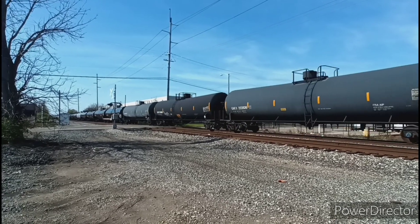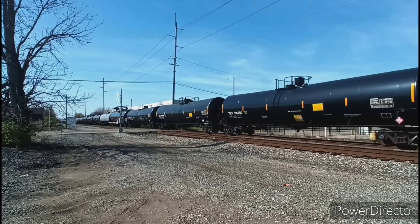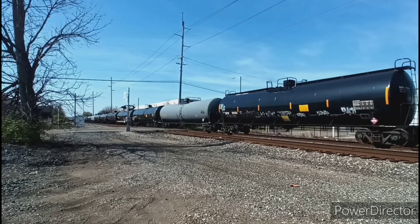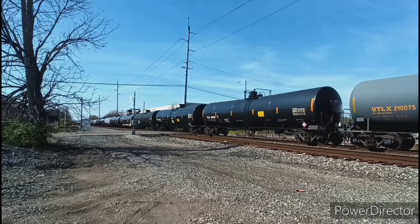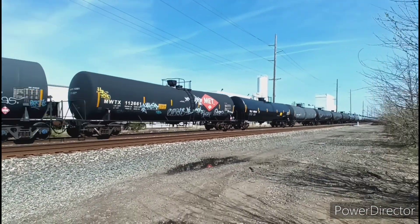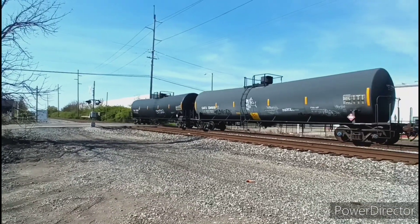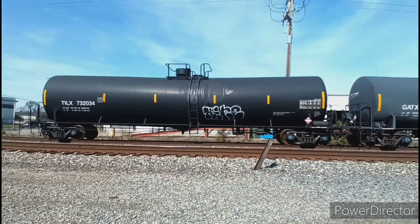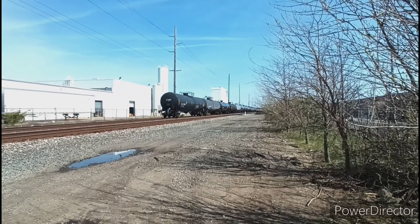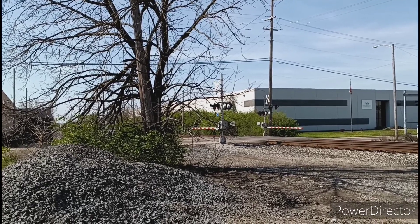A northbound tanker train. I haven't caught a full tank train in quite some time. And I don't think I've seen one of these ones before. Soon enough the end of the train goes by. After this one passed, it would be about half an hour and then we'd have another northbound coming.